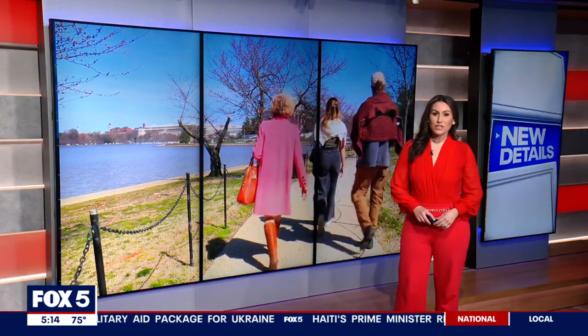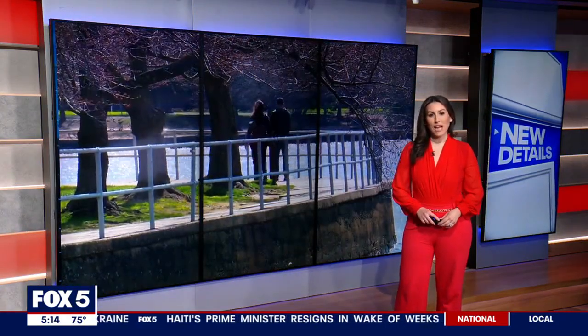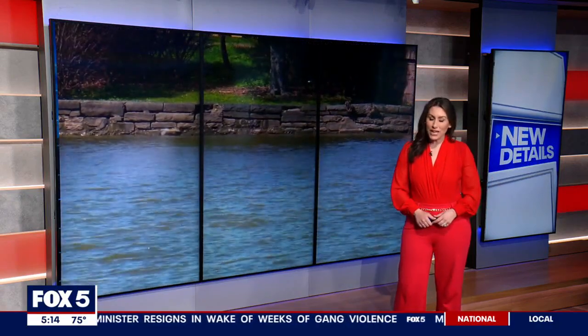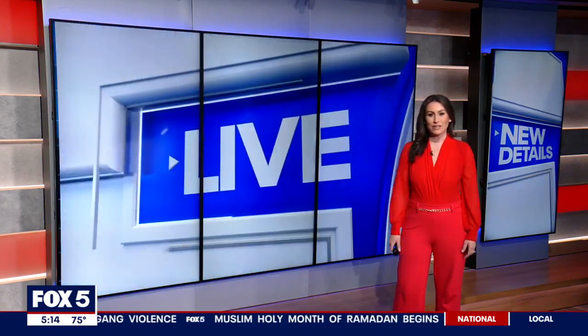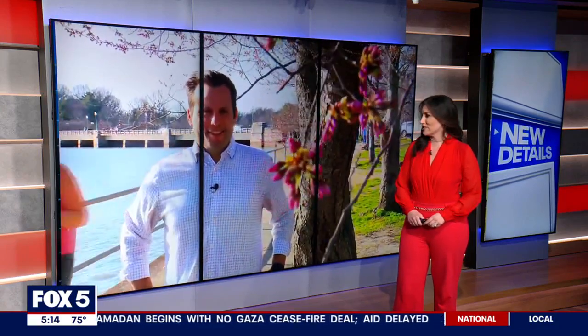New details tonight: the National Park Service estimates we are 11 days away from peak bloom for the cherry blossoms down at the Tidal Basin. It's one of D.C.'s biggest draws, but over the years the basin itself has deteriorated. After this year's peak bloom, a major upgrade starts. Fox 5's David Kaplan is live at the basin tonight, where we just hit stage four — and also a big stage for renovations coming soon.